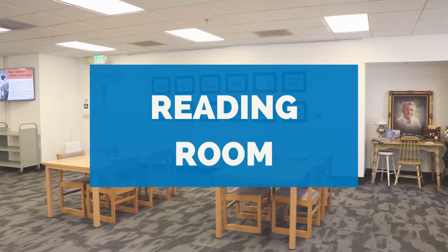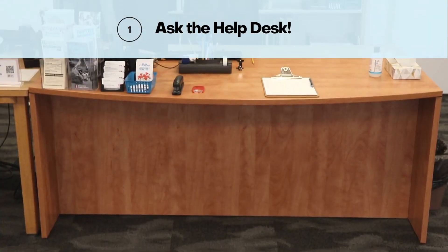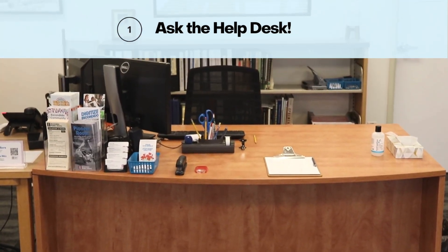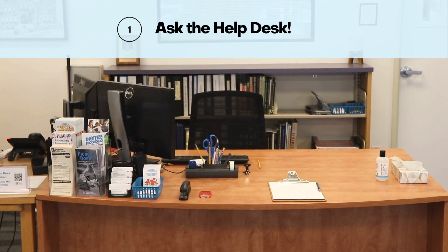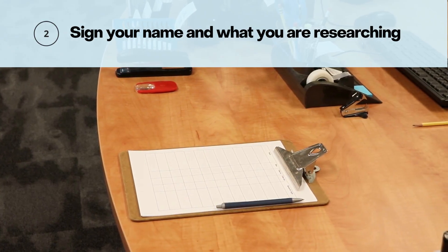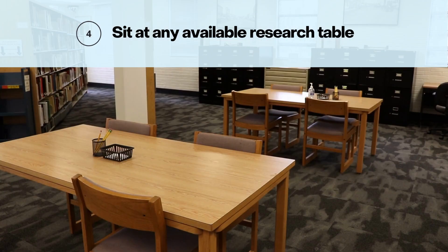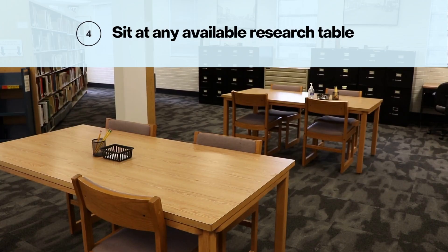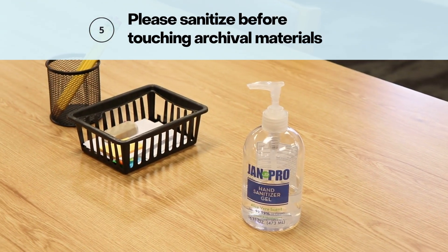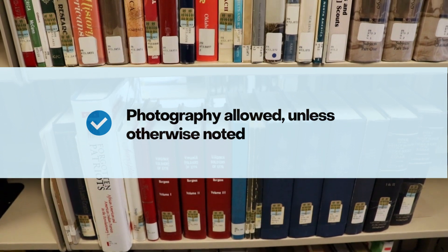You can enjoy these archival collections in the Reading Room during our open hours. At the front desk, let us know what items or collections you're interested in, and a member of our archival staff will bring them out to you. While you wait, sign in at the front desk and store items like bags and water bottles in the lockers, then have a seat at any of the tables in the Reading Room. Please be sure to sanitize and dry your hands before working with items from the Archives. You're welcome to take photographs of items unless otherwise noted.